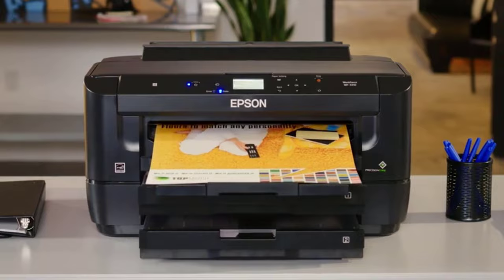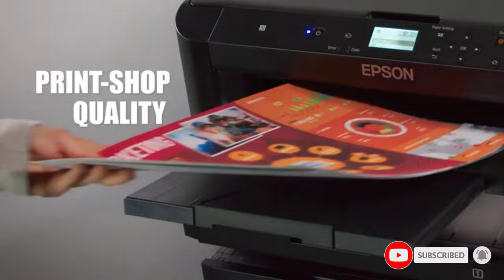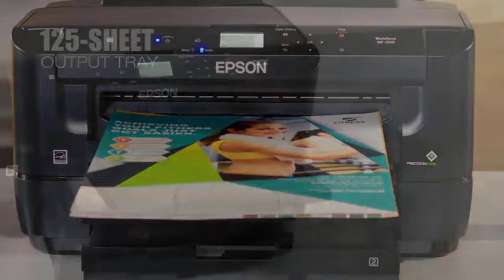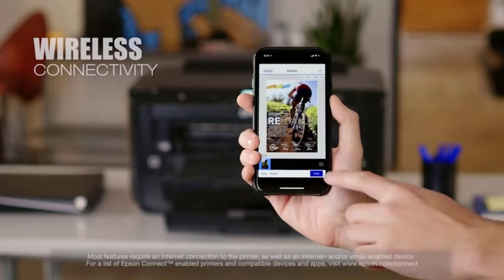With 4800 by 2400 DPI color resolution and a PrecisionCore print head, precise ink droplet detail is as small as 2.8 picoliters. This Epson is the best wide format all-in-one printer when you consider all of its features and versatility. You can produce high resolution borderless prints up to 13 by 19 inches. The smudge, fade, and water resistant DuraBrite Ultra pigment ink takes well to even the glossiest media without streaking or blurring.